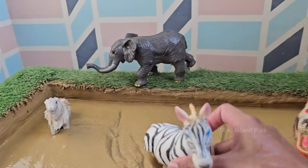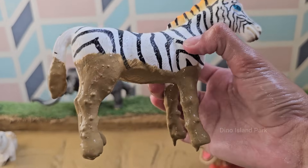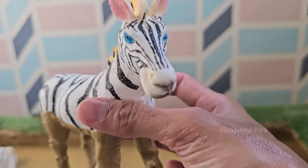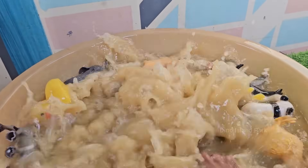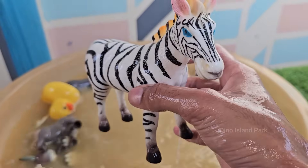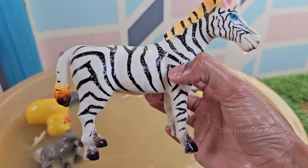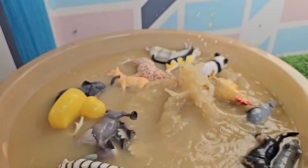Zebras are about 4 to 5 feet tall at the shoulder and can weigh between 400 to 850 pounds (180 to 385 kilograms). Zebras live in groups called herds or harems, often led by a dominant male stallion. Zebras need to drink water daily and often migrate to find water sources during dry seasons.